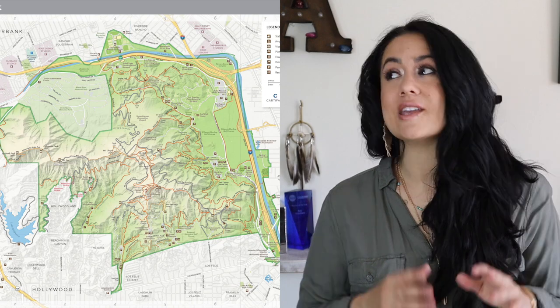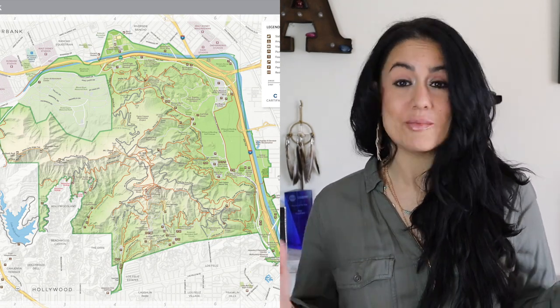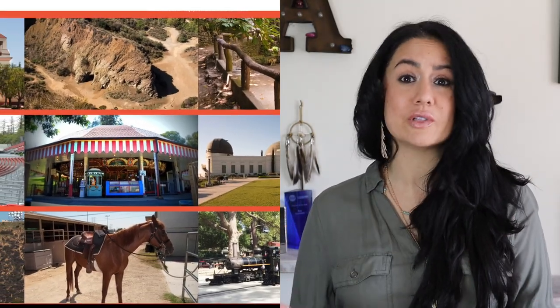The thing about Griffith is there is a ton of trails — I mean tons. I haven't even explored all of them, there's that many. A lot of them have main trails with little offshoot trails that go off of them, and there's just so much to see and do there. If you were visiting, you could literally spend like a week just exploring all the different trails. There's so many different viewpoints and different amenities.